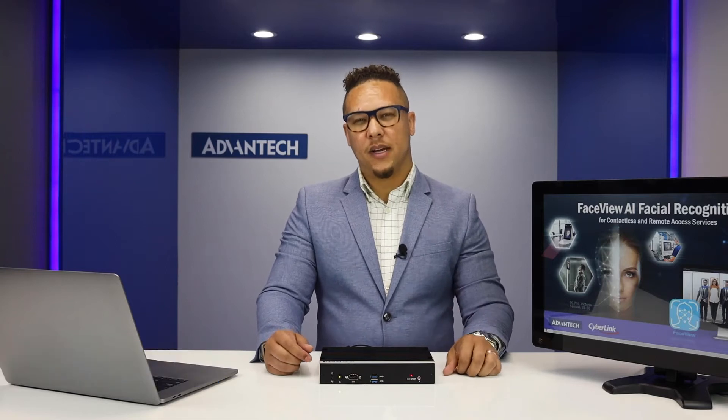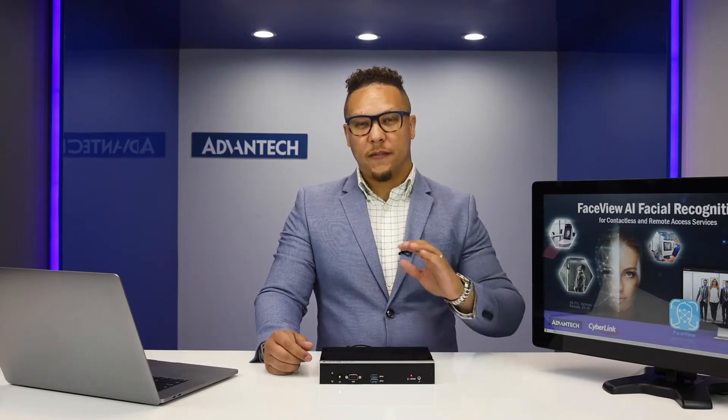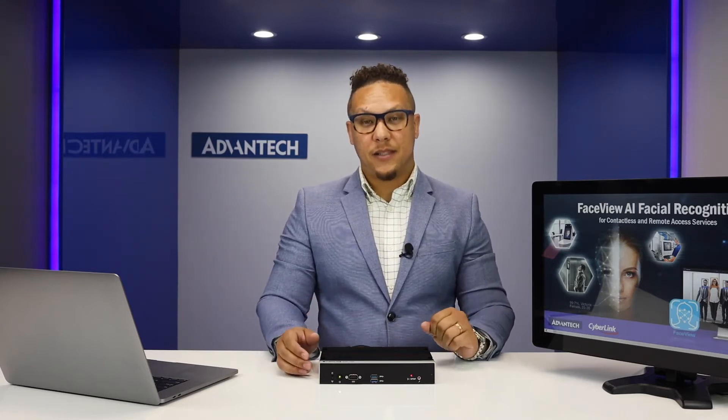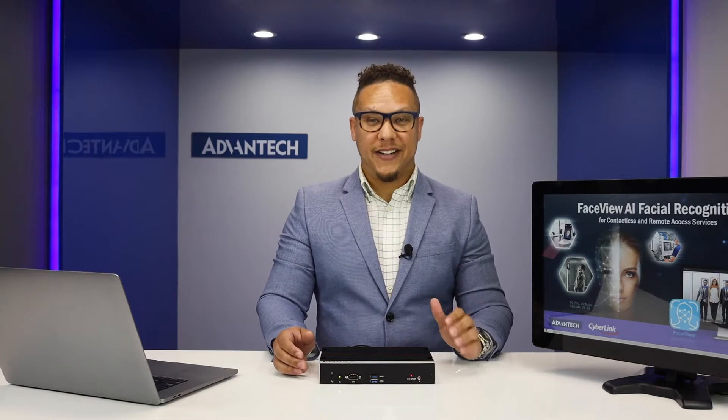Hi, I'm Vernel Hill, sales development executive from Advantech. Edge AI is one of the most significant new sectors of artificial intelligence under rapid growth. For AI developers, having sufficient data is important for completing a good inference model.